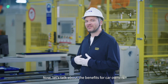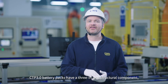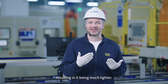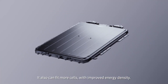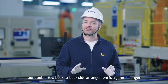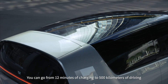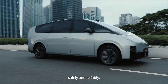Now, let's talk about the benefits for car owners. CTP 3.0 battery packs have a QM1 structural component, making them much lighter, and they can fit more cells with improved energy density. Our double-row back-to-back cell arrangement is a game-changer for fast charging and safety — you can go from 12 minutes of charging to 500 kilometers of driving, safely and reliably.